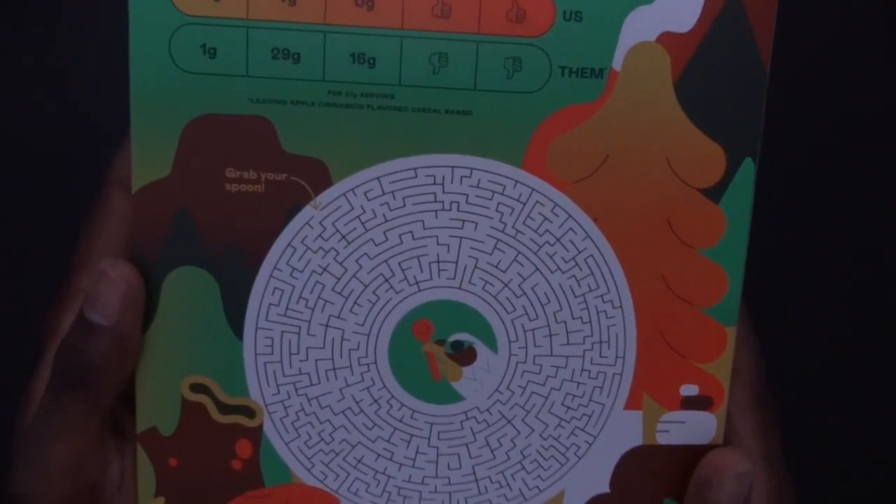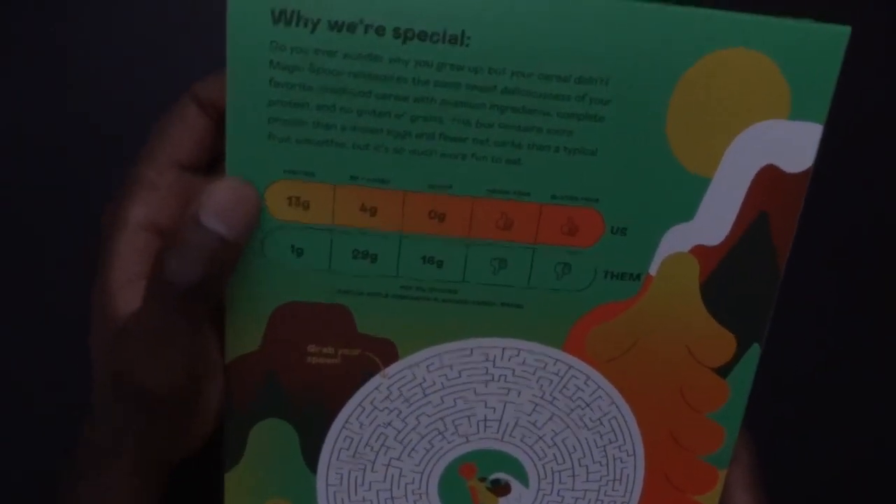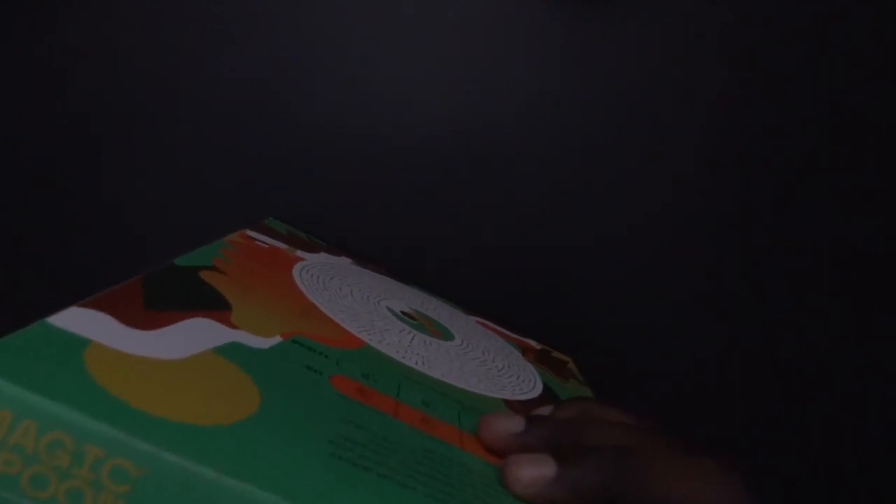That is the game, and the comparison, and a small text explaining why we are special. Anyway, time to open the box to see what we have inside.